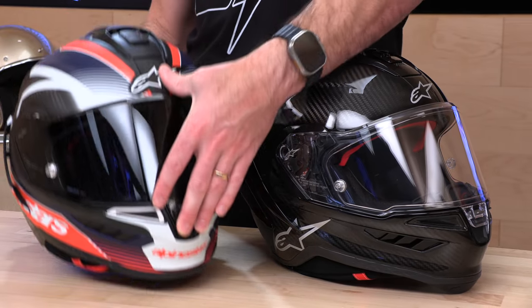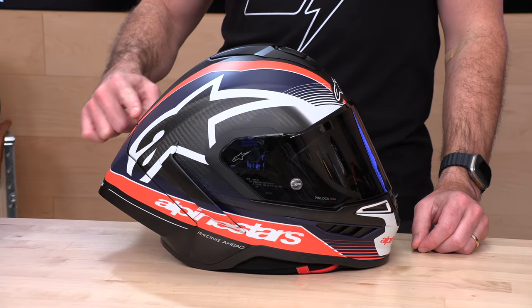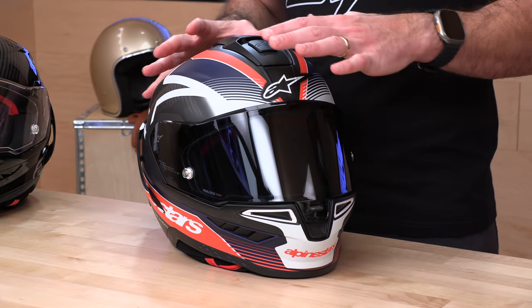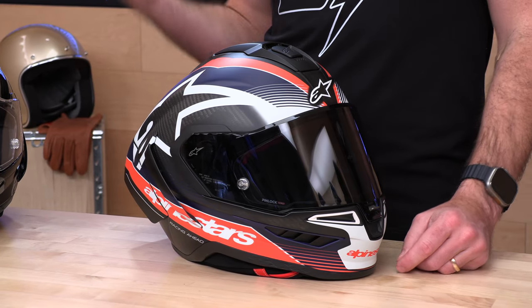But wait, it gets better — you want graphics? That's going to cost you an extra $200. That's a 20% premium for the graphics package, which hurts. However, they try to make it up to you: when you buy the graphics, you get the race diffuser installed, plus they throw in the shorter road-style diffuser in the box so you can switch back and forth. They also give you a deluxe carrying bag with the graphics helmets. Otherwise the helmets are the same materials, features, and weight.